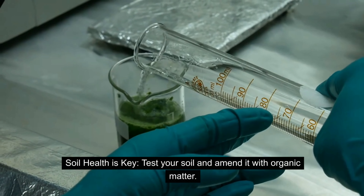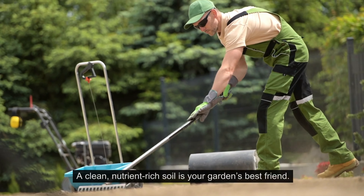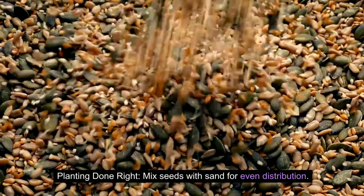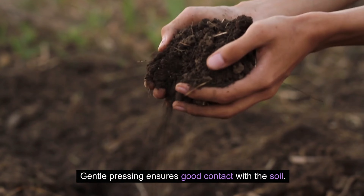Soil health is key. Test your soil and amend it with organic matter — a clean, nutrient-rich soil is your garden's best friend. When planting, mix seeds with sand for even distribution, and gently press them to ensure good contact with the soil.